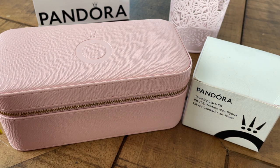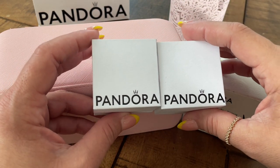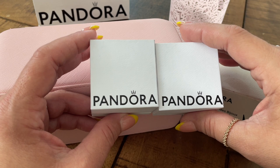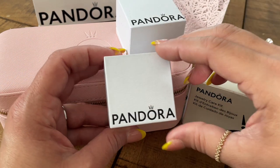So I have in here two boxes. I went to the store because I wanted to buy a present for a friend and I took advantage of the promo. You only see two boxes because I already gifted my friend her present.